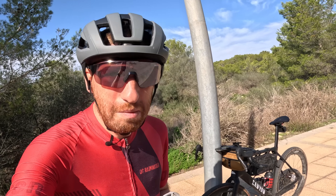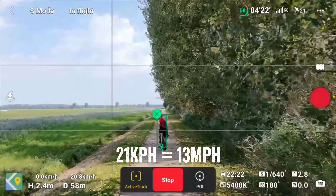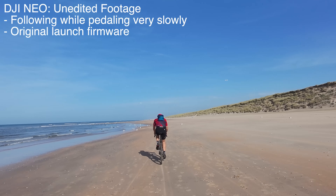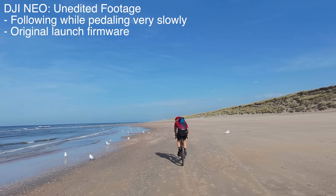The DJI NEO had one big problem when it launched: it was pitifully slow. It was so slow that I could actually outsprint it while running, let alone cycling. For a drone that has a pretty big part of its reputation on tracking you while doing things like running and cycling, that was a bit of a problem.